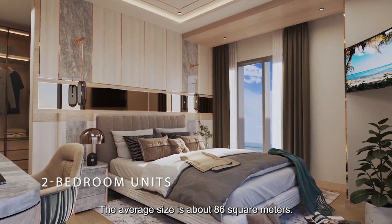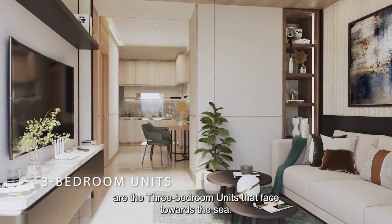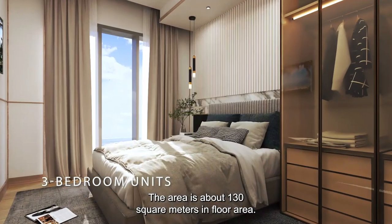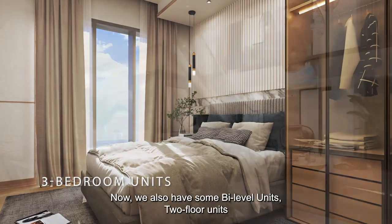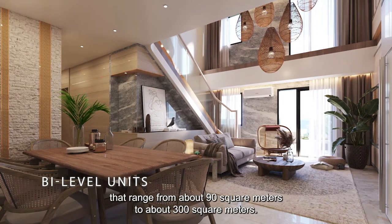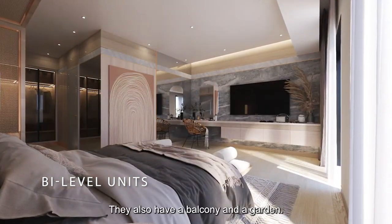The average size of two-bedroom units is about 86 square meters. The most beautiful units are the three-bedroom units that face towards the sea, with a floor area of about 130 square meters. We also have bi-level units — two-floor units — ranging from about 90 square meters to about 300 square meters, which also have balcony and garden.